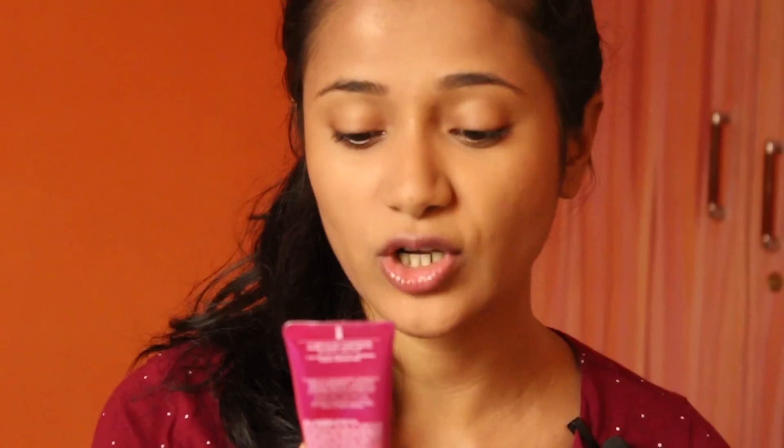I wanted to compare these because I feel like they are very similar in the sense that they give you the same kind of finish and the same kind of coverage. I'll insert the application clip when I talk about that part. I'm going to keep this series about foundations that are similar to each other. Now, this first foundation is by L'Oreal Paris — their Matte Magic 12-hour bright matte foundation. It comes with SPF 11, PA++, and it has volcanic perlite infusion.